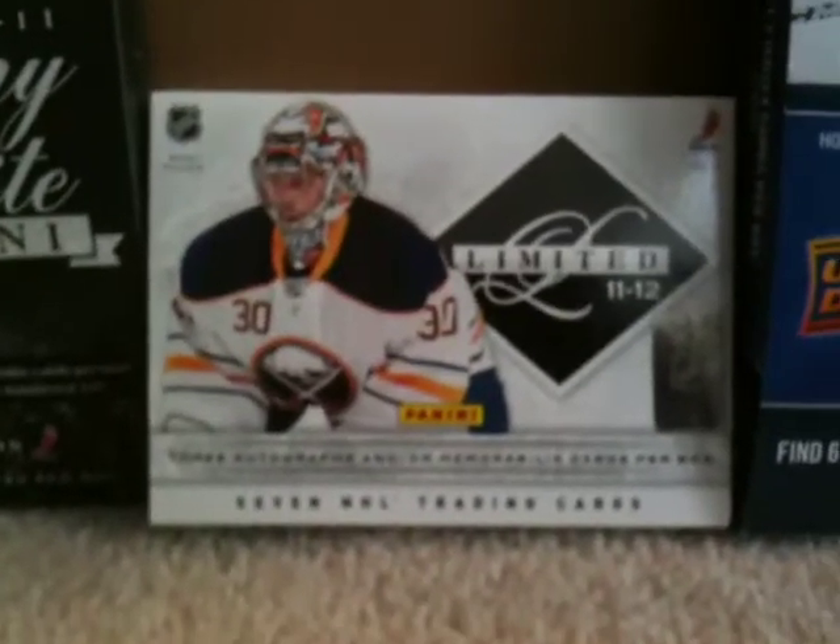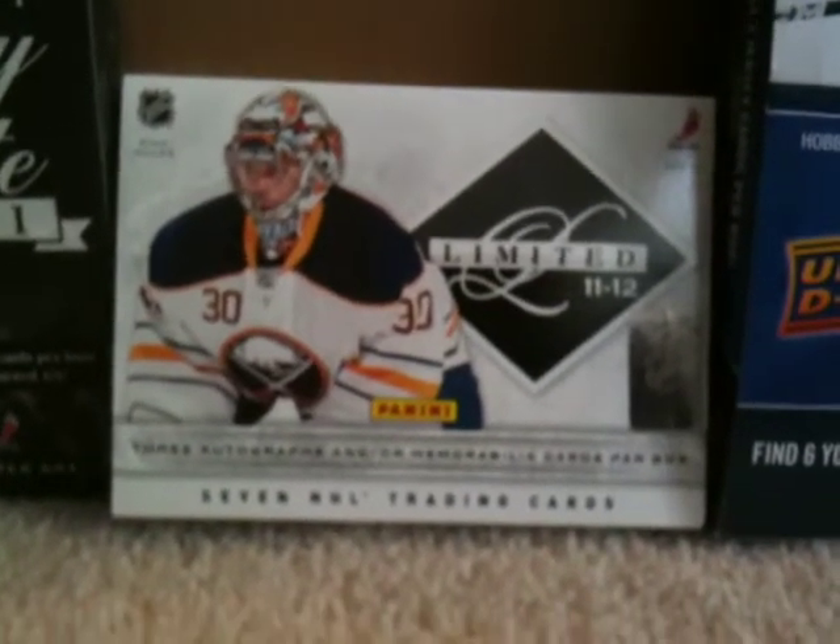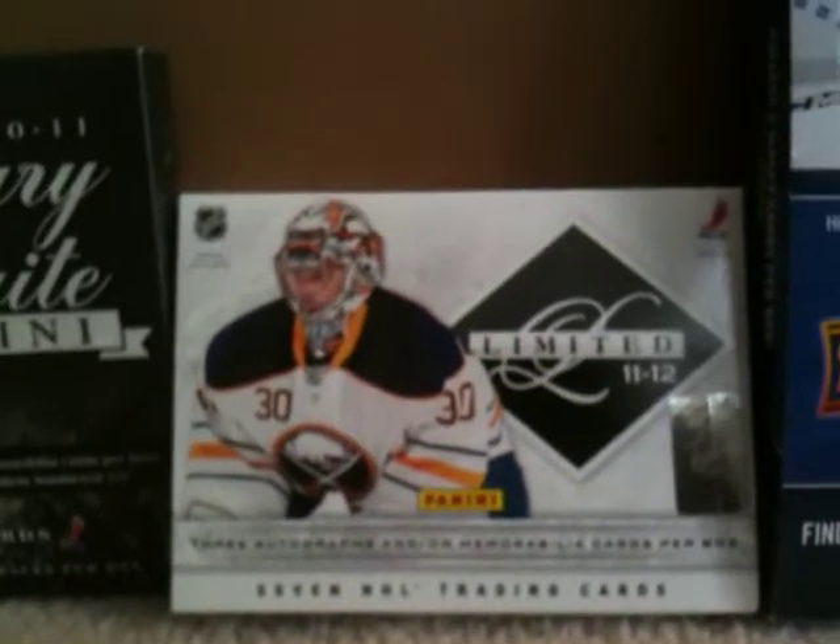So everything I got is for trade except for the Carey Price canvas. Let me know if you want anything and thanks for watching guys!